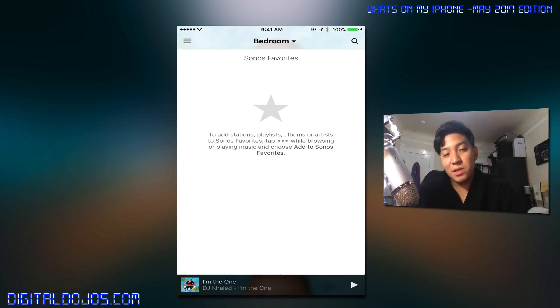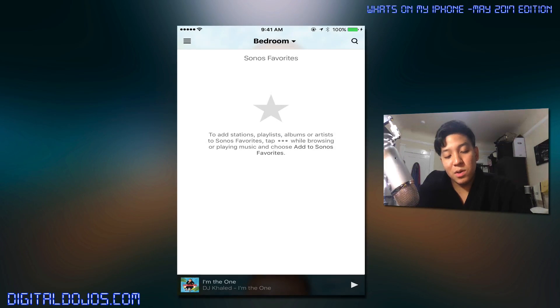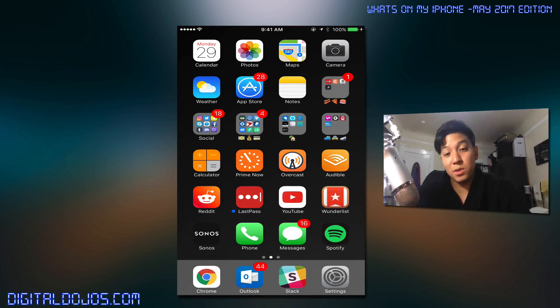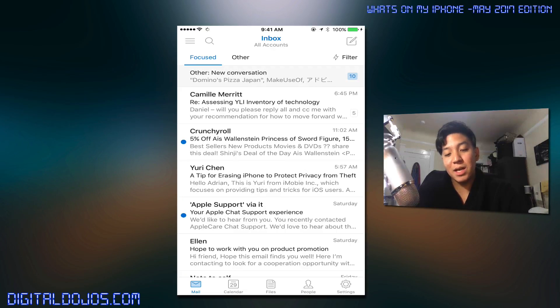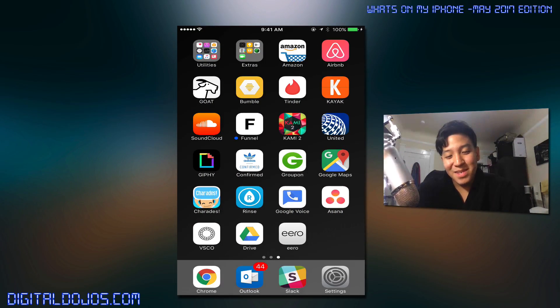Sonos — I love Sonos and the speakers. I have the surround system in my room and a speaker set up in my living room. The app could be worked on, but it's where you control your Sonos and stream music from multiple supported apps. Phone and messages, self-explanatory. Spotify, my go-to music streaming service. Chrome is my go-to browser because I use it across all my laptops and desktops. Outlook is my go-to email client — I'm a huge fan; it's one of the apps Microsoft did a really great job with on iOS. Slack I use a lot for startups and different teams I work with in the city — it's a communication app, like a chat room on steroids. Everybody here uses Slack, essentially.